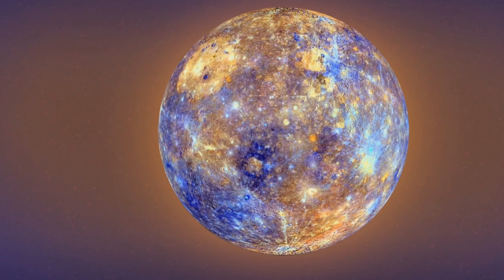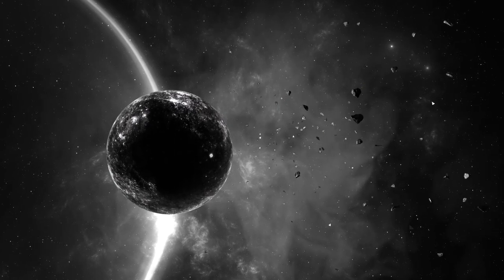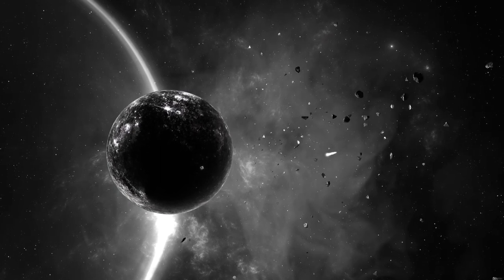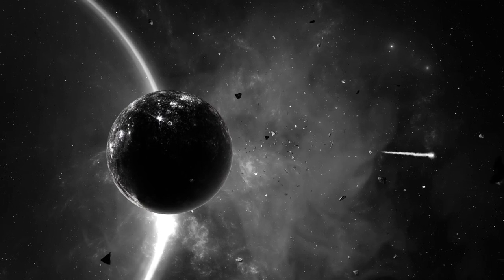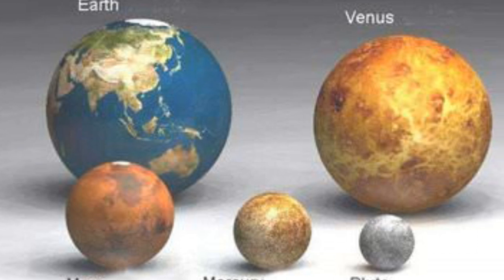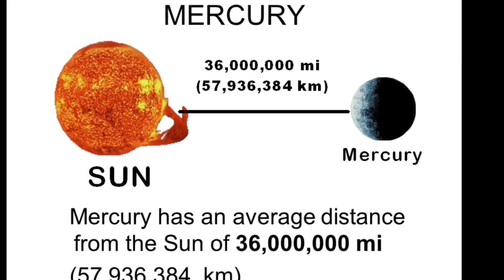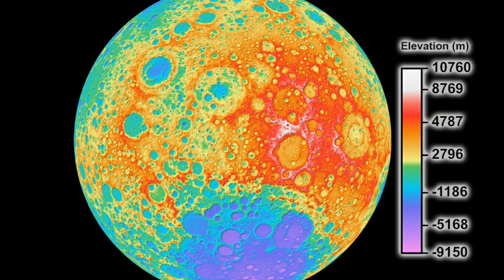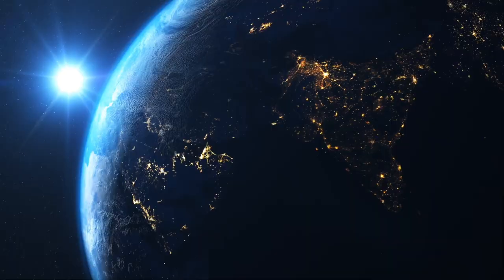Mercury, the smallest planet in our solar system. Mercury has the shortest and fastest orbit around the sun and it experiences dramatic temperature changes as it rotates. It is a world of extremes. The equator circumference of Mercury is 15,329 km, its radius is 2,440 km, and its average distance from the sun is 58 million km. Its temperature ranges from minus 180 degrees Celsius to 430 degrees Celsius. Mercury doesn't have any moon.